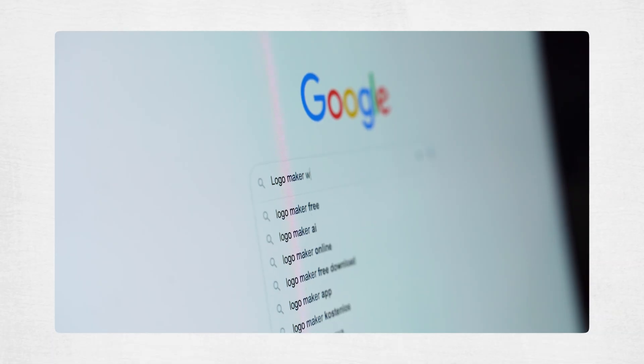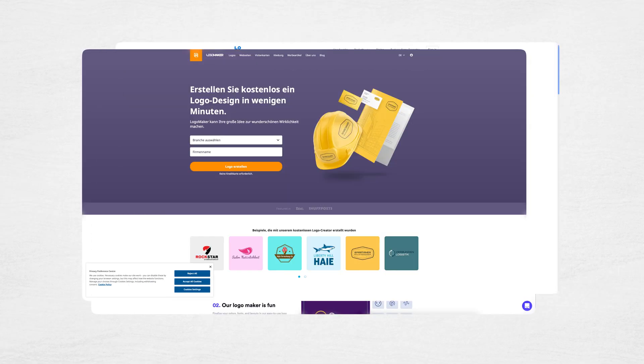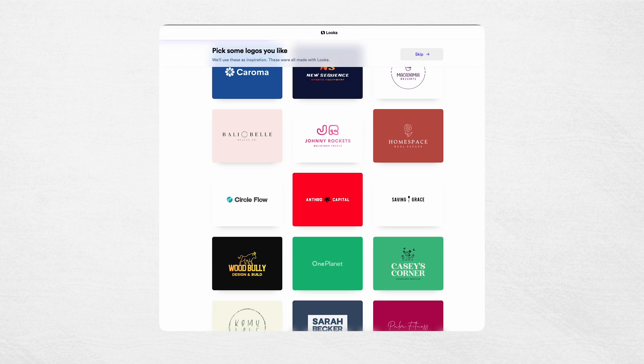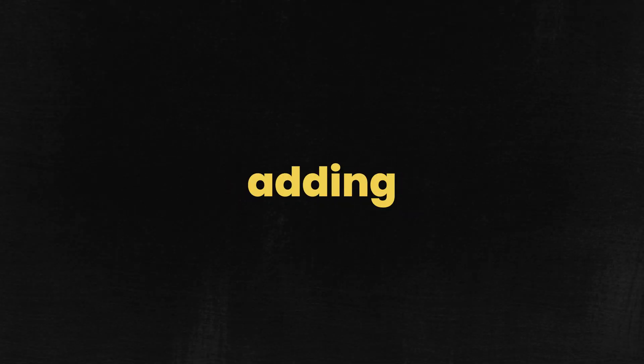If you google Logo Maker websites you get a lot of different results and every website is promising the dream of creating a logo with just a click of a button. Logo Maker websites are indeed a super handy online tool that lets you create your own logo without the need of any graphic design skills whatsoever. Basically you just go to the website and it guides you through the whole process. You can pick from loads of pre-made designs and then tweak them to your liking, like changing the colors, fonts or adding different icons.